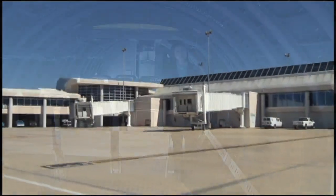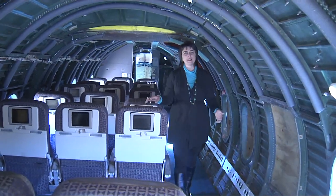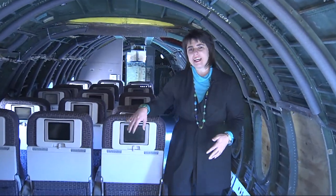Even though Flight 722 was just a drill, airport operations folks are ready in case of any emergency. Thanks for joining us — I'm Michelle Coates with the Business Beat.